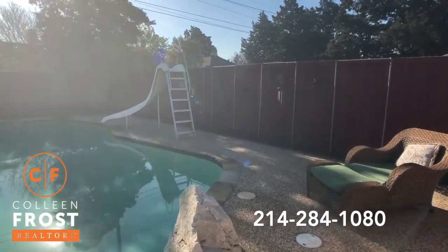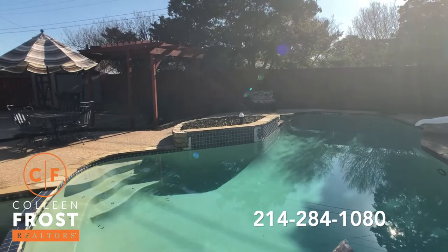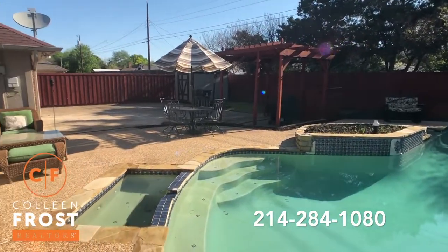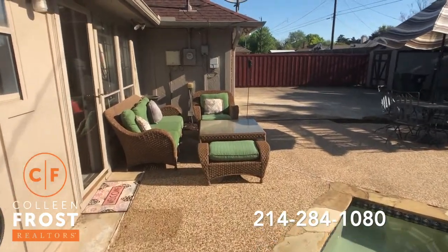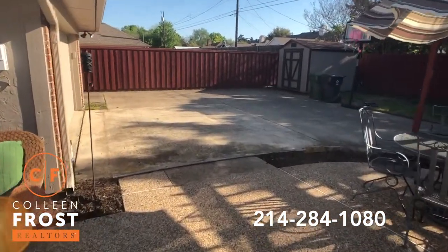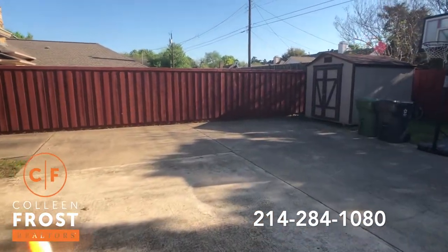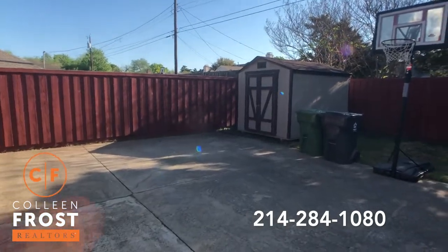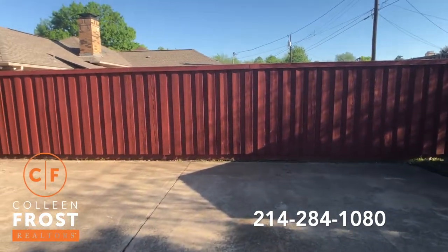Beautiful pool — tons of room for entertaining. This is also great if you have young children; you have this entire parking pad to play basketball, ride bikes, bubbles and hula hoops. I can just see you making such wonderful memories out here.